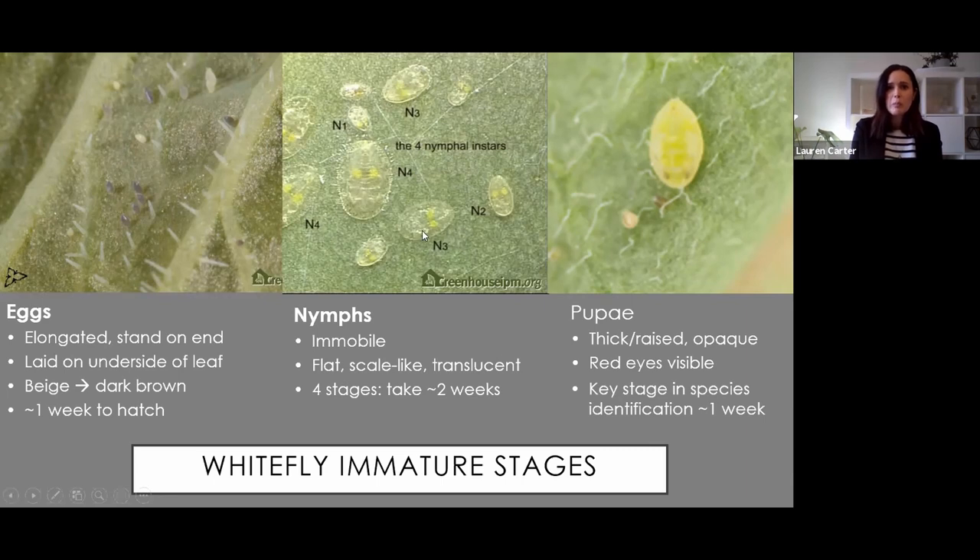What you're really looking for is the nymphs, which can be pretty flat. There are four stages - they're sort of scale-like, but as they get older they get more raised. They take about two weeks to develop. Everything but the first stage, the N1, is immobile. The egg hatches, the little nymph runs out, goes a little bit down the leaf, then sticks where it is - puts its mouth parts in and doesn't move again until it emerges as an adult. The pupae become thick, raised, and opaque, and you can actually start to see their eye spots develop. The pupae are really the key identification stage for whitefly.